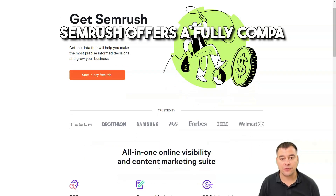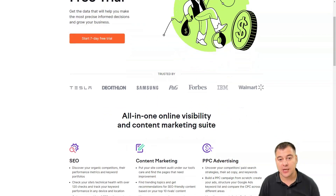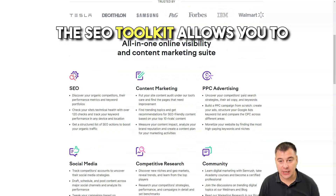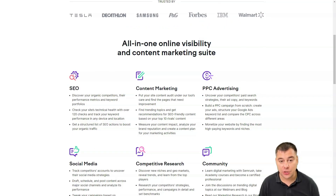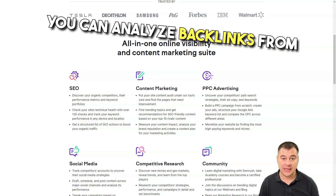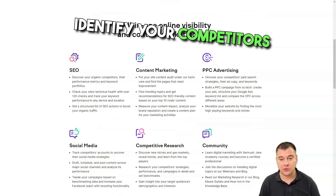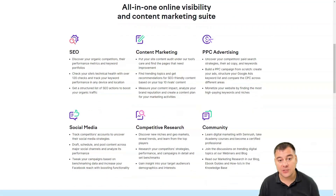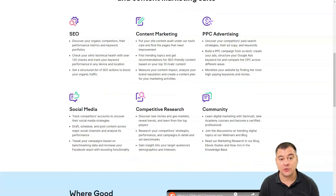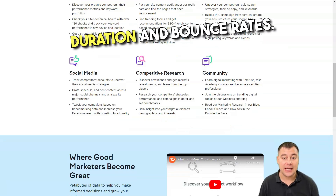SEMrush offers a fully comprehensive set of SEO tools. You can view detailed keyword analysis reports as well as a summary of any domains you manage. The SEO toolkit allows you to compare the performance of your pages to see how you rank against the competition. You can analyze backlinks from other websites to yours. Traffic analytics helps to identify your competitors' principal sources of web traffic, such as the top reference sites, enabling you to drill down into average session duration and bounce rates.